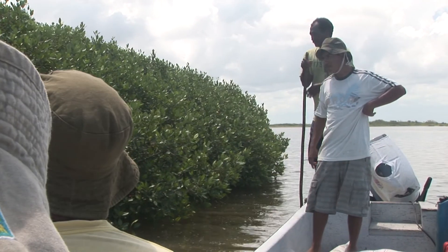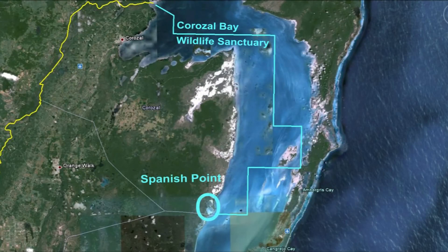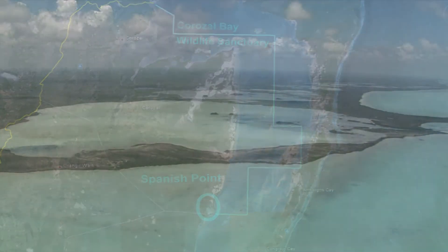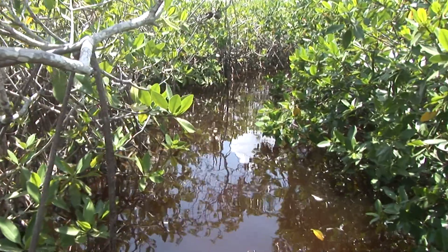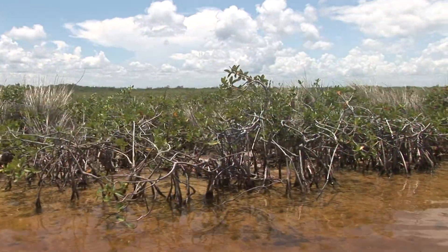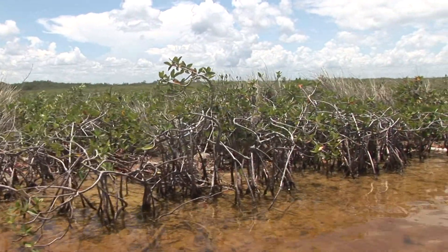Local fishermen identify the Spanish Point system of lagoons and creeks as a critical area for maintenance of the bay's fish stocks. Here, chiwa, mojara, and snook enter the brackish waters to spawn. Thousands of juvenile mojara swarm into the large expanses of inundated dwarf mangroves.